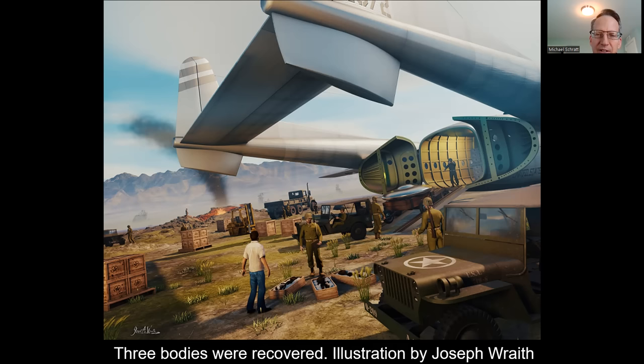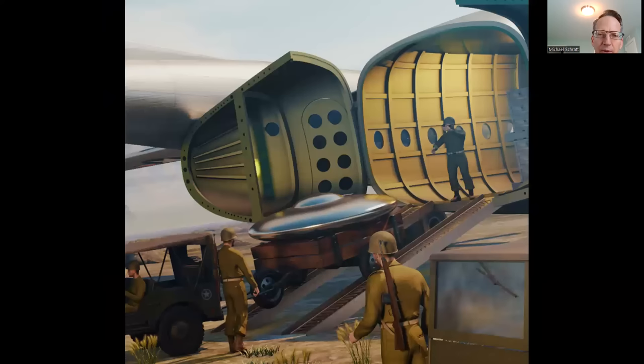Zooming in to get a better look at this retrieval operation — I just wonder what it would be like to actually be here. Can all these crash retrievals be true? Are these witnesses lying to us or are they telling us the truth? There just seems to be way too many people coming forward, and in historical times too. They can't all be lying to us.